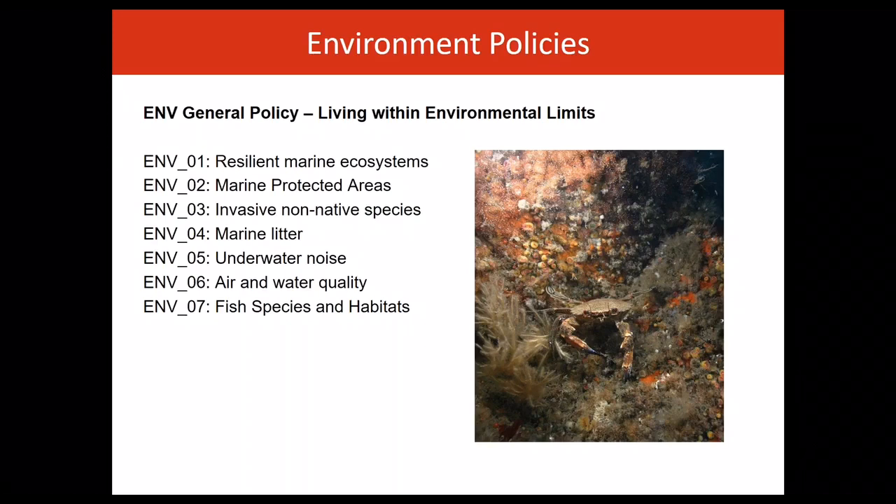The plan recognises the importance of a resilient marine ecosystem through policy ENV01. Under this policy, proposals should demonstrate how potential impacts on marine ecosystems have been taken into consideration, and the policy aims to ensure ecosystems are maintained, restored where needed and enhanced where possible.